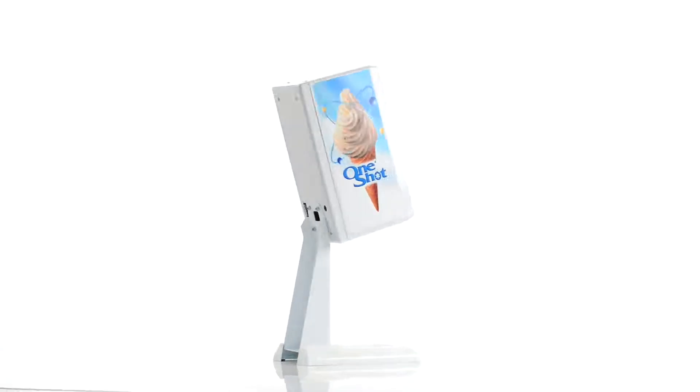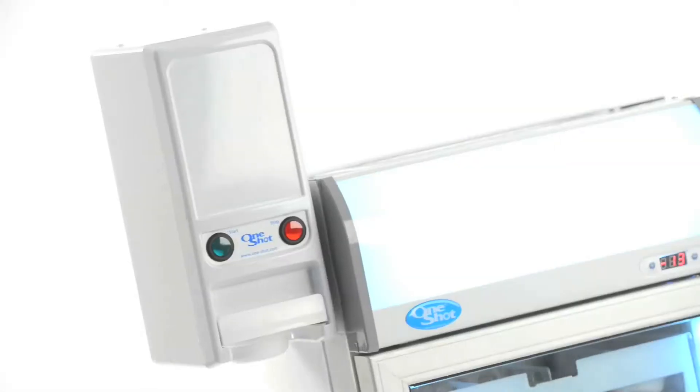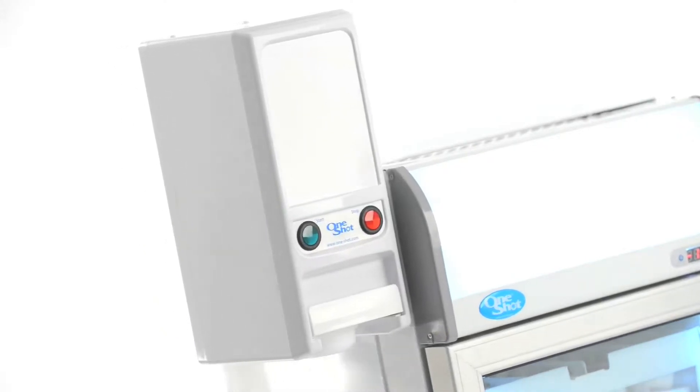The most versatile dispenser we've ever produced. It can be set up anywhere the user may want, with its stand to be used on a counter, or its wall or cabinet mounting system when counter space is at a premium.